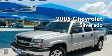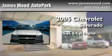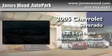This is a 2005 Chevrolet Silverado. It features a 5.3-liter eight-cylinder engine, an automatic transmission, and four-wheel drive.